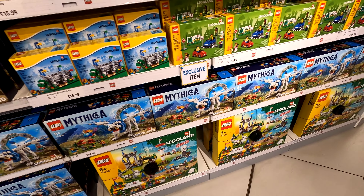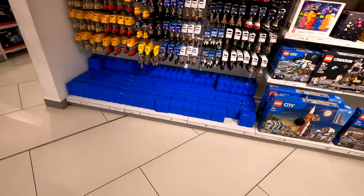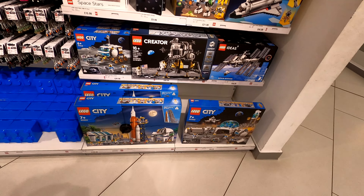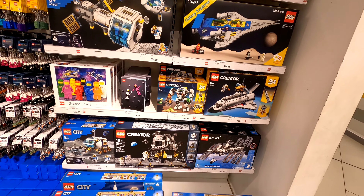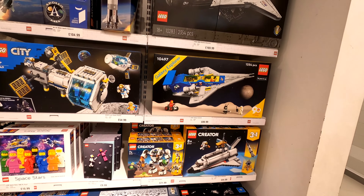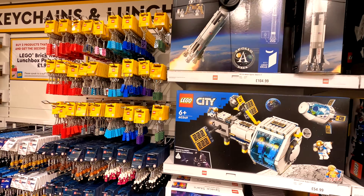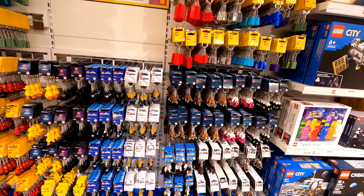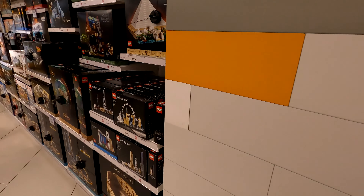We're going to start with the Mythica sets, which are the exclusive Legoland sets they've got. Then we'll pan around and have a look at the space sets to see if there's anything new. The space section has been relocated - I don't think it was there last time. They've got all the space puzzles with all the other space sets as well.